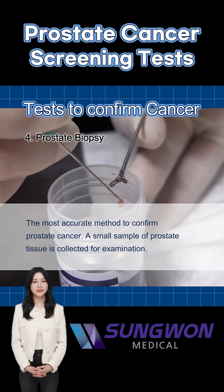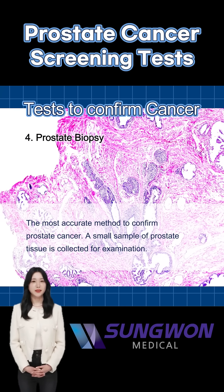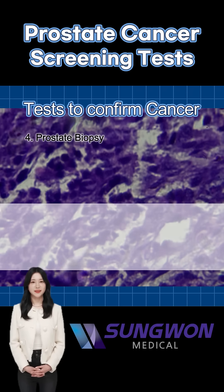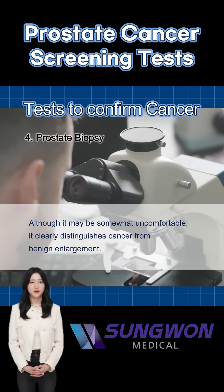A prostate biopsy is the most accurate way to confirm cancer. Small samples of prostate tissue are taken and examined under a microscope. It can be uncomfortable, but it's the only way to be certain.